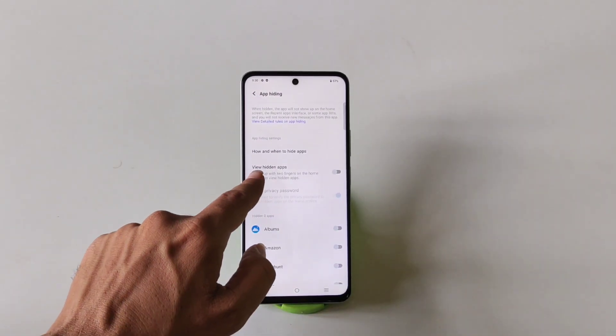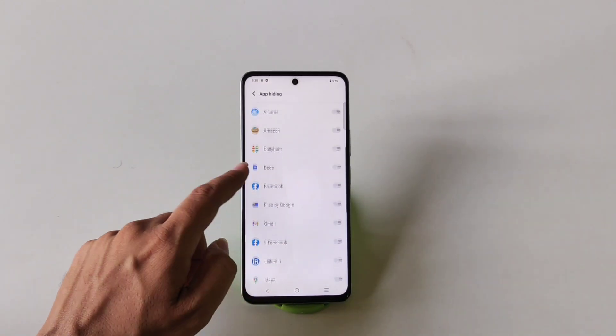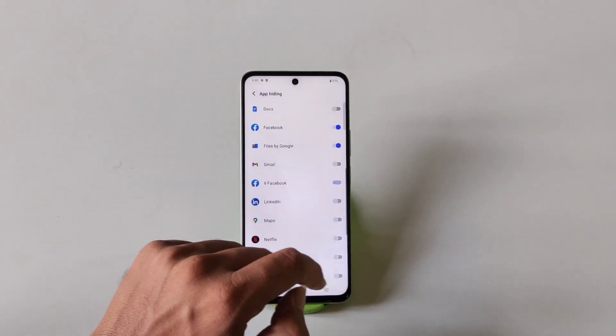First, enable the View Hidden Apps option. Now select the apps you want to hide — for example, I want to hide Files and Facebook as well. Then click on Confirm.